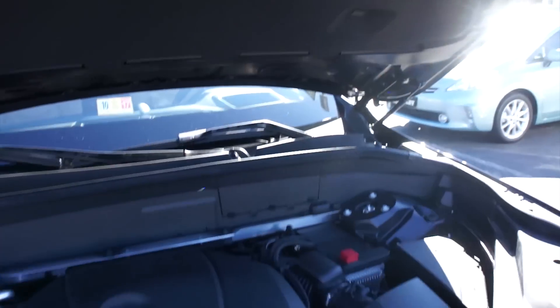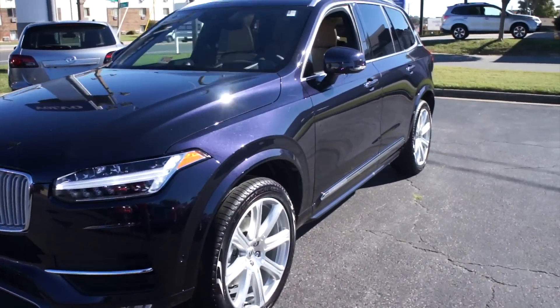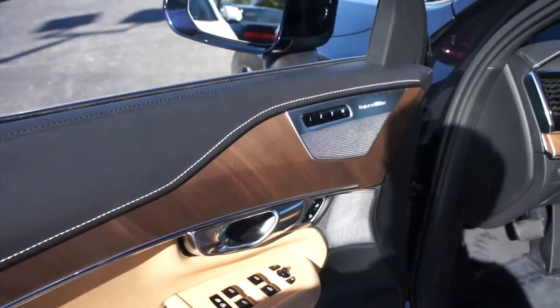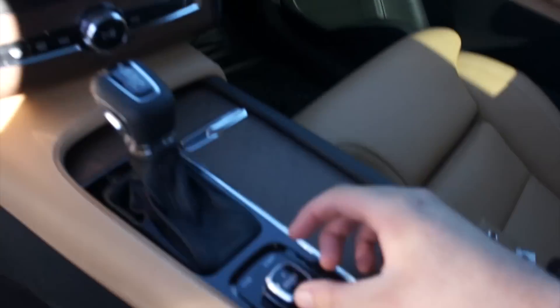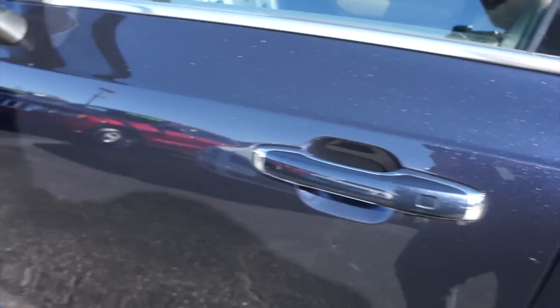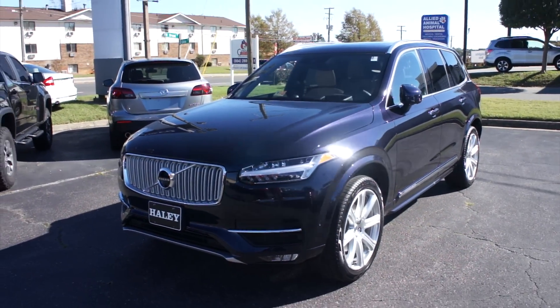Going ahead and closing that up. Getting back in to cut this one off, bringing the automatic driver's side window back up, and cutting it off from right here in the center. Remove the key. And as always, this vehicle is for sale at Volvo of Richmond here in Richmond, Virginia. If you are interested in this vehicle, please let Volvo of Richmond know you saw this video. Thanks for watching.